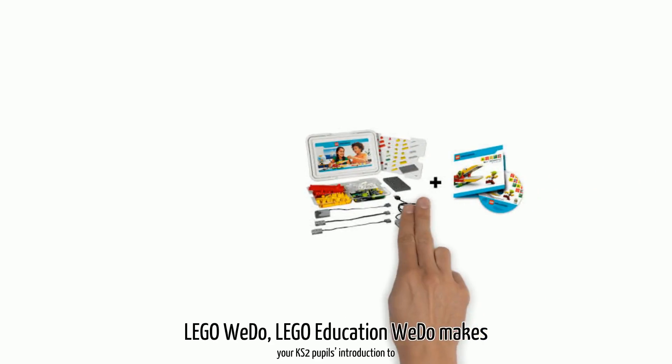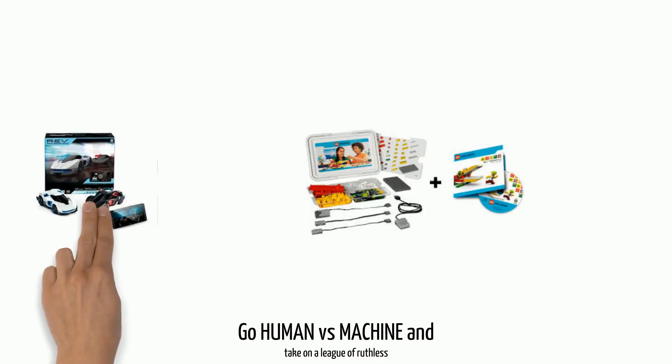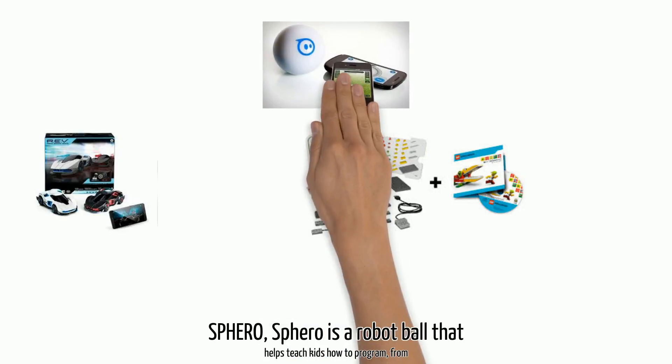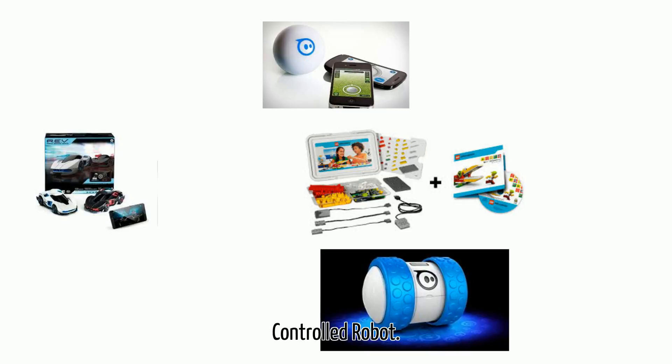Lego WeDo. Lego Education WeDo makes your KS2 pupils' introduction to computing fun and exciting. Wowie: Go human vs machine and take on a league of ruthless computer-controlled AI drivers. Sphero is a robot ball that helps teach kids how to program, from the basics to complex text-based coding. Oli is an app-controlled robot.